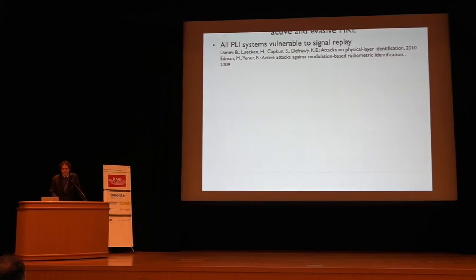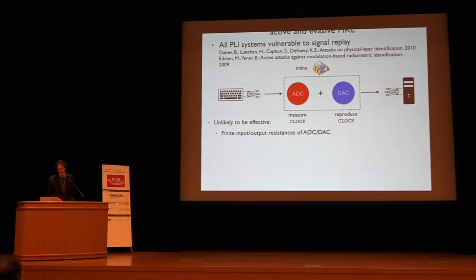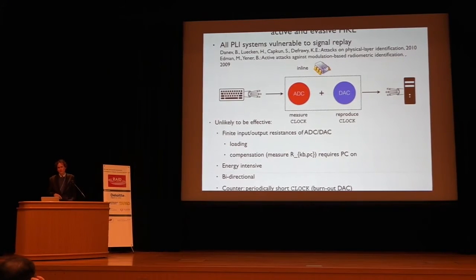Regarding countermeasures: all device fingerprinting or PLI techniques are vulnerable to relay attacks. An attacker would use an analog-to-digital converter, measure the signal, and replay it so it looks exactly like the keyboard signal. We don't think this will be effective because ADCs and DACs impose their own loading effects due to finite impedances. Compensating for this loading would require measurements of the PC and keyboard with the keyboard disconnected, which we would be able to detect. These are also very energy intensive — much more than GPIO — and they need to be bi-directional.